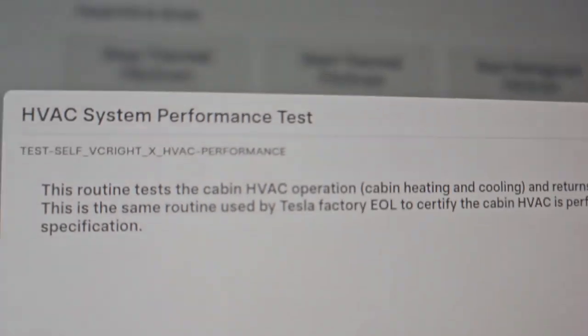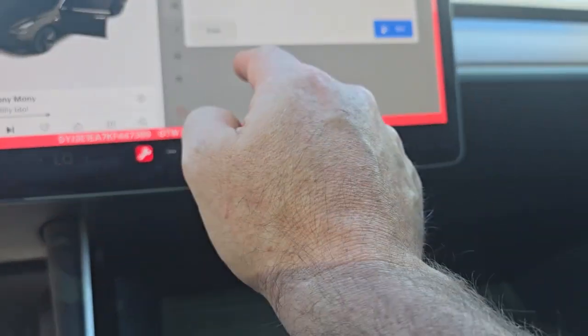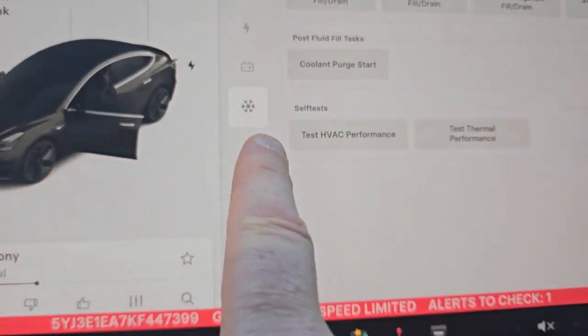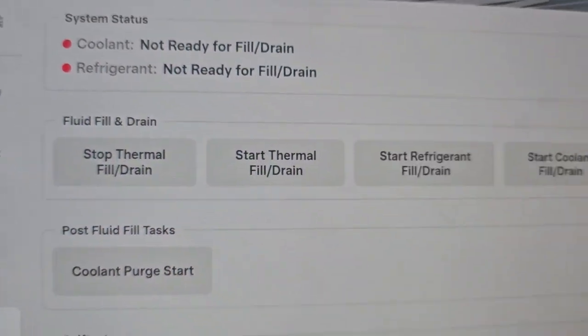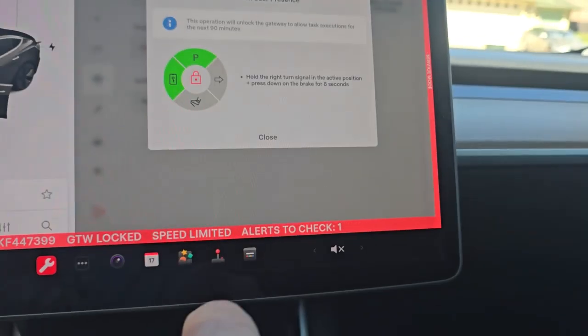I'm going to do a thermals test here — shout out to OuttaSpec, also wearing their shirt. Tymon just got a new car, a Model 3 2019 Performance, and they were doing the thermals test on it. I forgot you could do that in service mode, so we're going to do it. We're going to run the HVAC performance test. You get into service mode, go into the snowflake, then into actions — and this is where you can really screw some stuff up. However, we can test the HVAC and the thermals.